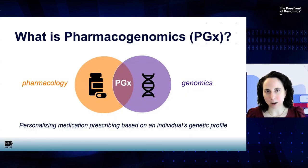By way of background, just to give a high-level overview of the topic today, a little bit about what is pharmacogenomics. Pharmacogenomics is the field of study that lies at the intersection of pharmacology and genomics. It's the study of how our genes impact medication response. What we're trying to do essentially is to personalize medication prescribing based on an individual's genetic profile, and in doing so, we hope to optimize medication outcomes for our patients.